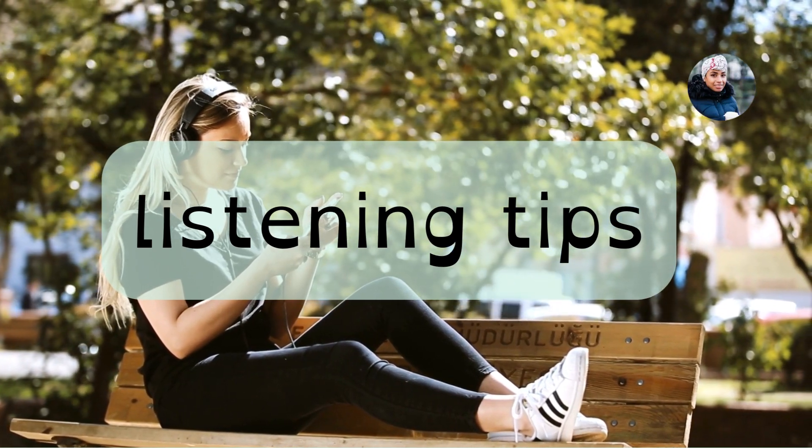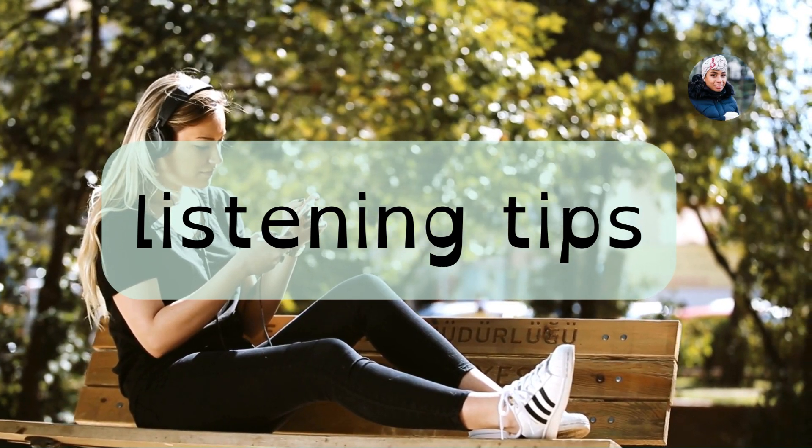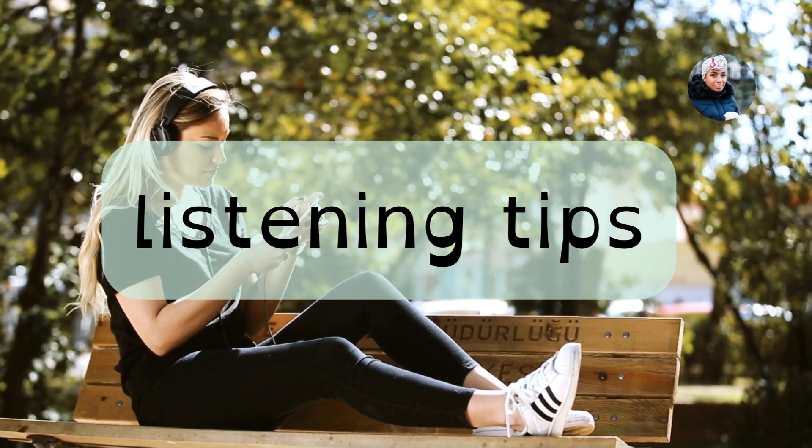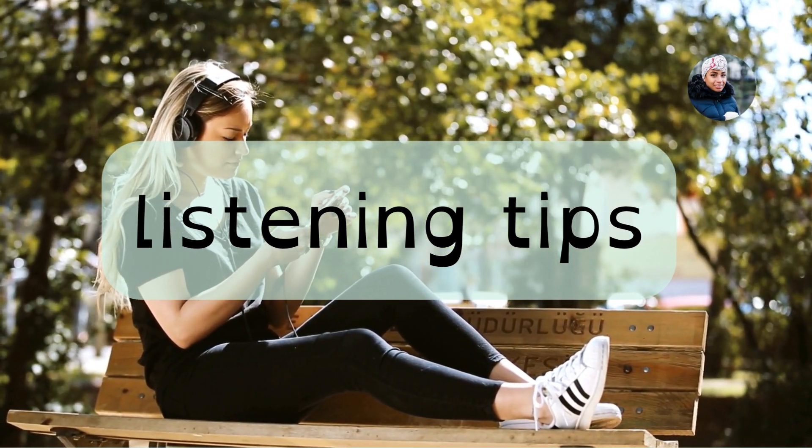Hello fearless learners and welcome back to Blackboard English. Today we are going to look at different tips that you can start implementing to improve your listening skills.